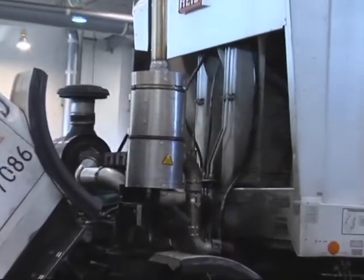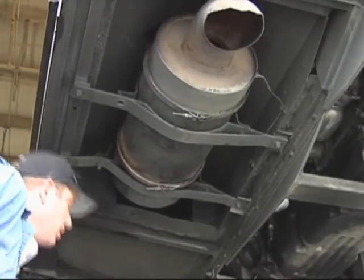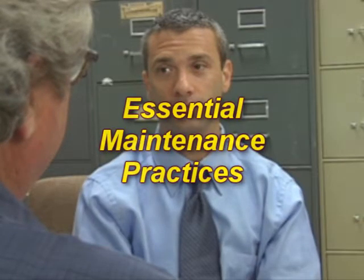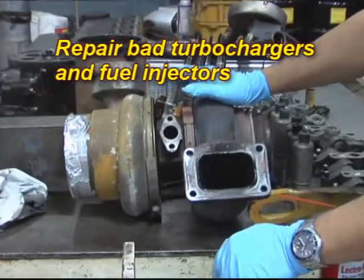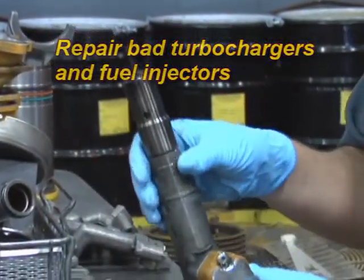DPFs will also plug up if the engine lube oil consumption is excessive. So what do I need to do to my engines to prevent DPF plugging and cracking? There are a number of important things, and engine manufacturers and DPF manufacturers may have other engine maintenance practices to recommend as well. Essential maintenance practices include repairing bad turbochargers, bad fuel injectors, and any other bad engine components that can cause high smoke and particulate emissions.